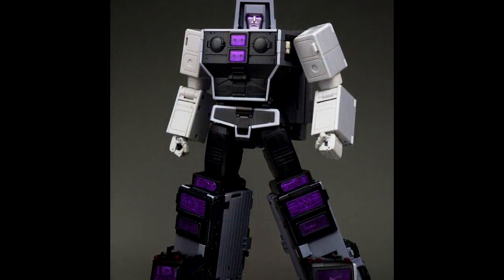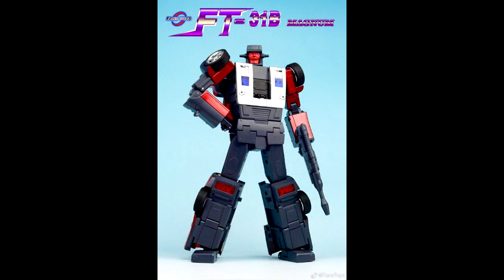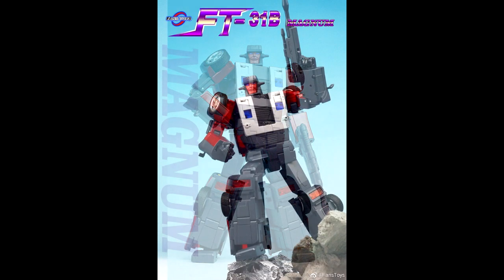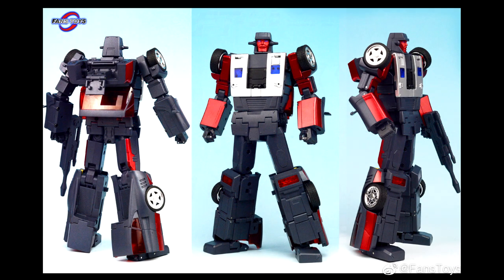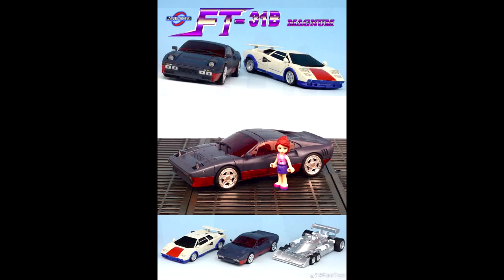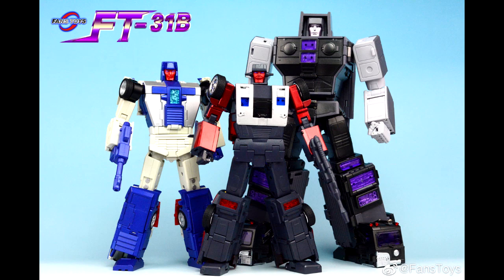In Fans Toys news, first they are reissuing the Road King — their Motormaster — so if you missed out the first time, it's coming back, I think in December. Definitely try to get this one; it's going to be a great Stunticons series from them. We also got new final color images of their 31B Magnum, which is Wild Rider. I'm really excited — hopefully we can get this combiner finished sometime next year.